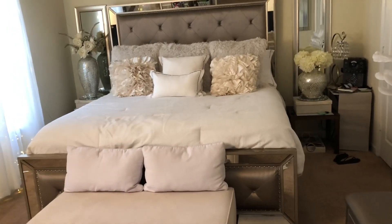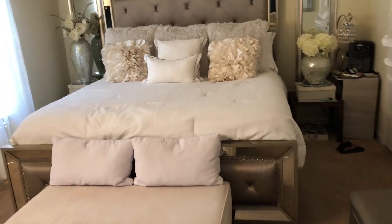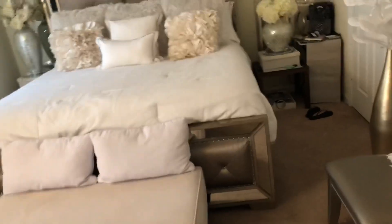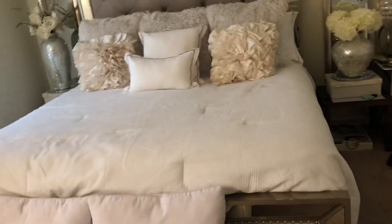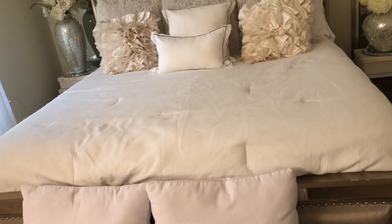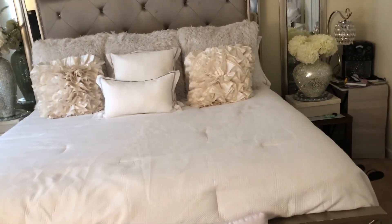Hey YouTube and sparkle lovers, I am back with another video. This is just going to be a bedroom tour. Everything in my room is not clean the way I like it, but I'm just going to show you everything. Let's start off with the bed.